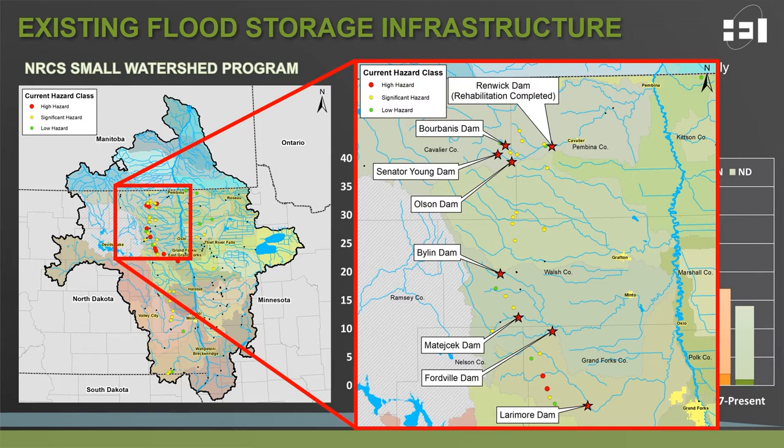The dams currently under planning for rehabilitation within this region are highlighted with red stars on the map on the right. One of these dams, Renwick Dam, was actually recently completed by NRCS, and the remaining seven are currently in the planning phase.